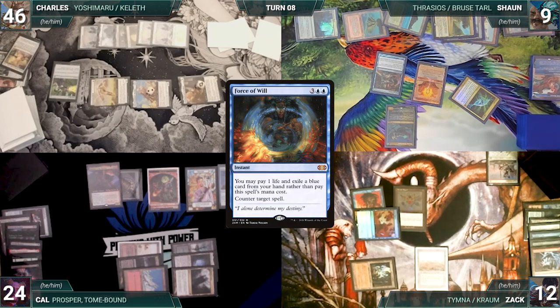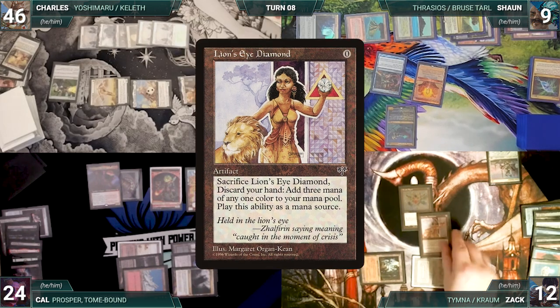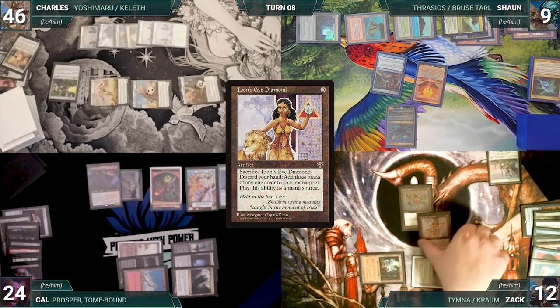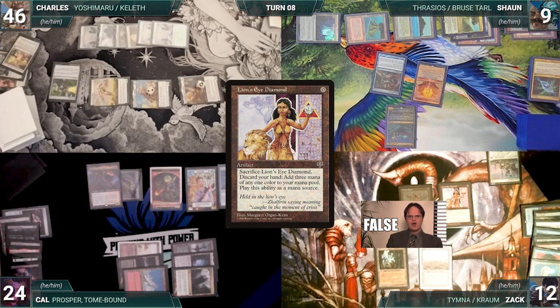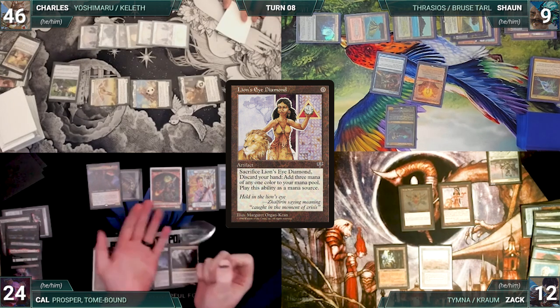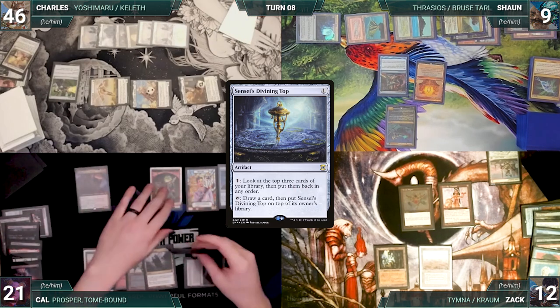Sean moves through his steps and phases. In response, Zach casts Enlightened Tutor paying for Mystic Remora, fetching a Lion's Eye Diamond onto the top of his library. Sean gives the turn to Zach. Zach draws and casts a Lion's Eye Diamond, paying for Mystic Remora and Esper Sentinel. He ends his turn. During his upkeep, Cal loses his Mana Crypt roll and takes three damage.